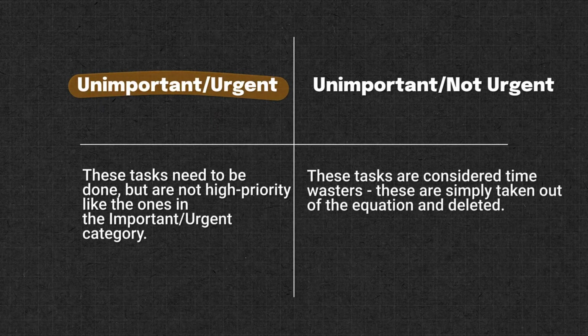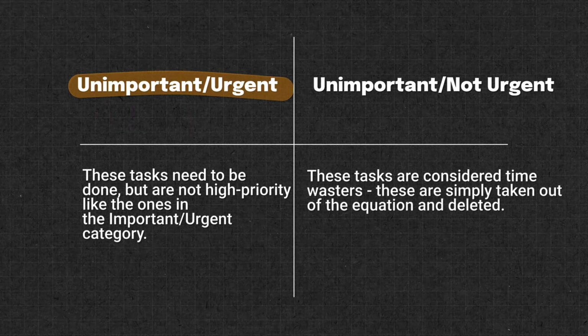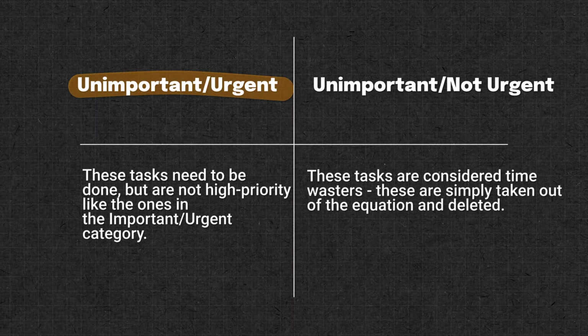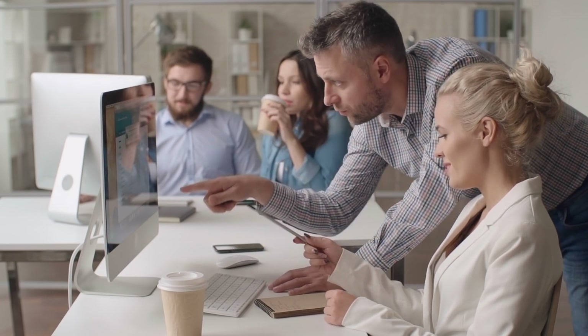Unimportant but urgent tasks need to be done but are not high priority like those in the important and urgent category. For these tasks, it's best to delegate them to a colleague. Just remember to check their capacity to take on the task first and provide clear instructions — otherwise you might spend more time walking them through it than it would have taken you to just do it yourself.